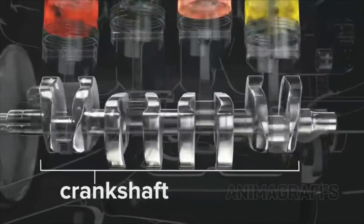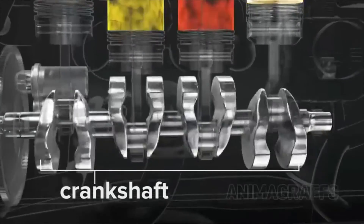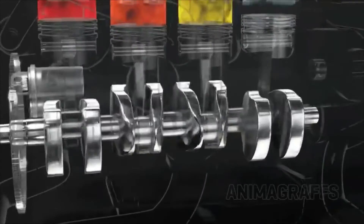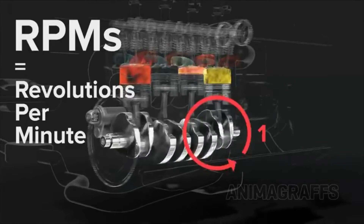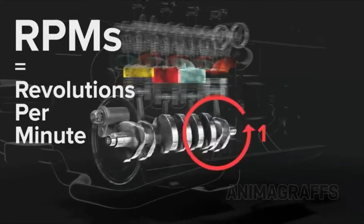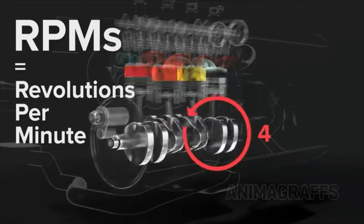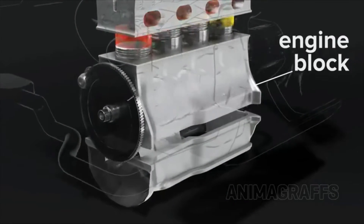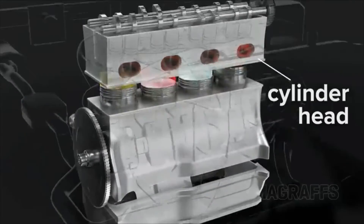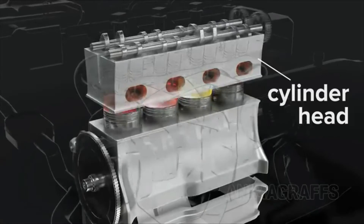The crankshaft translates piston power out of the engine. It has counterweights to balance against the pistons for perfectly smooth revolutions. This is what RPM means — we're counting the number of full crankshaft revolutions per minute. The engine block holds the crankshaft and cylinders, and the cylinder head holds valves, ports, cams, etc.